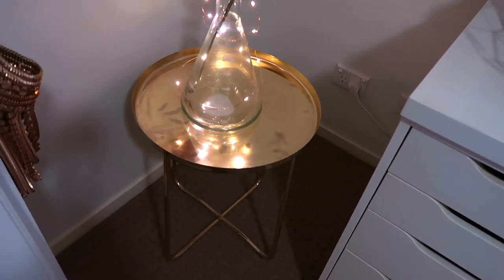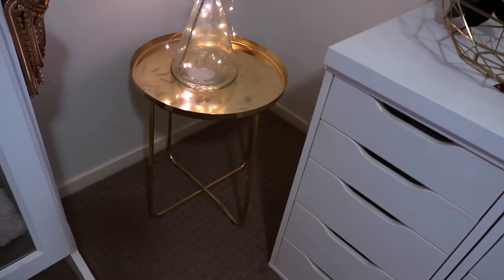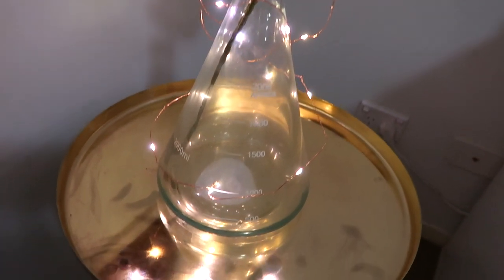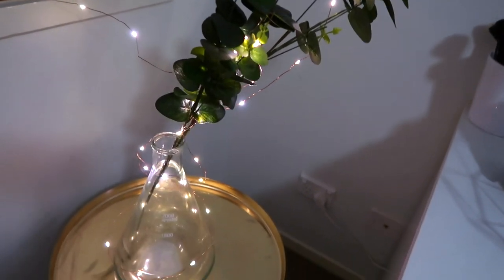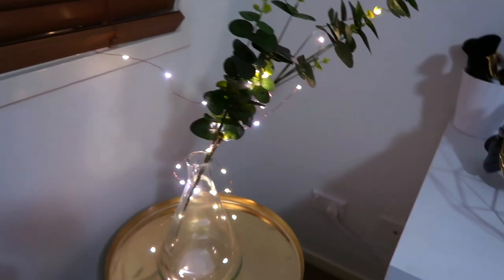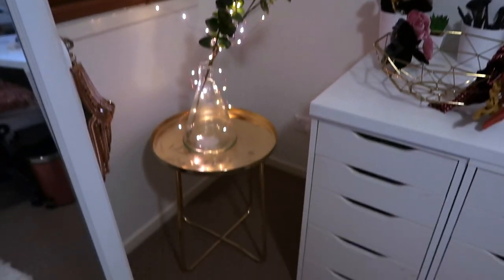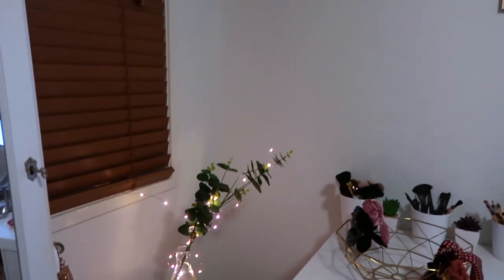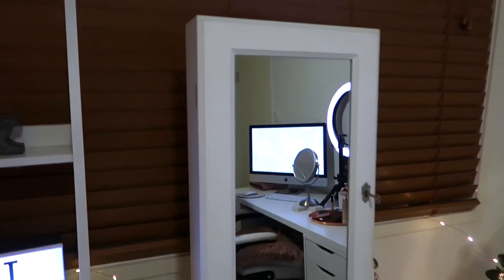Moving on over to the left, there's a little stool — I was originally going to use it as a bedside table but it didn't work with the bedroom decor, so now I have a little gold table in here. I've got a little vase with some lights around it and some fake eucalyptus plants to add greenery. I'm thinking about adding a floor lamp or a hat rack in the corner — let me know what you think might look good there.